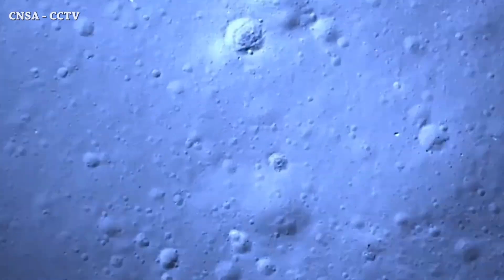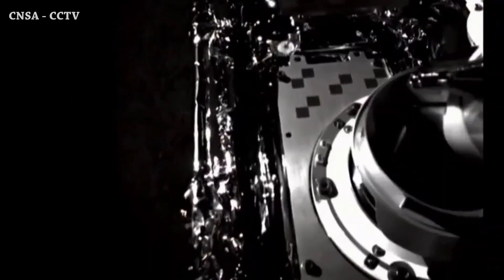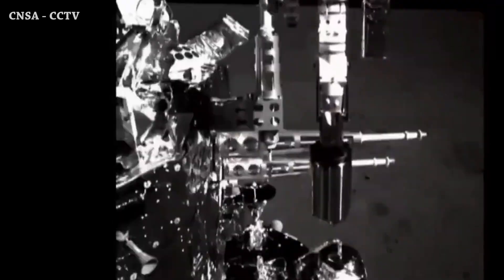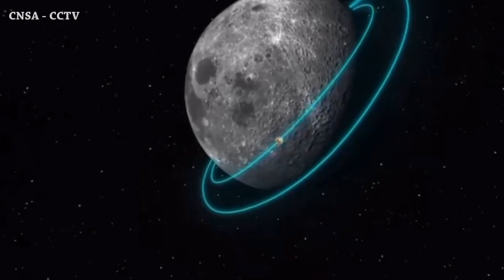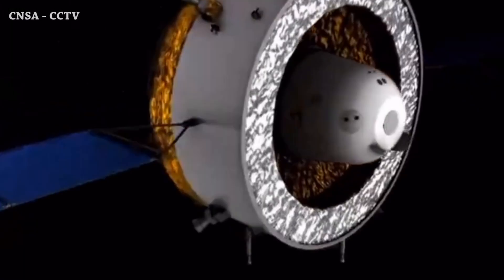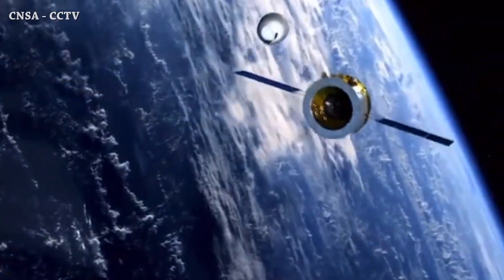After a very successful landing on the far side of the Moon, Chang'e 6 collected samples from the lunar surface. After securing the samples, it was time to make the world's first takeoff from the far side of the Moon. It then transferred the samples to the returner vehicle.